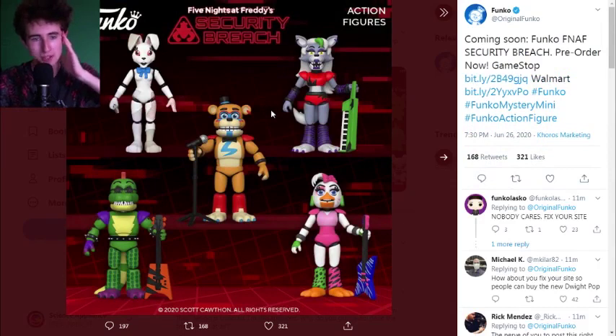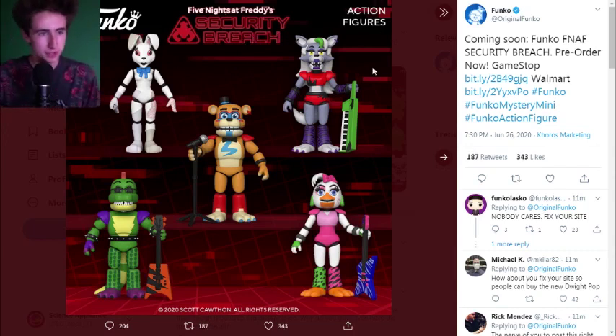Oh my god. Oh no. This is incredible. Honestly, ignore all of these — I mean, come on guys. Anyways, this is amazing. Firstly, look at here — this is like the official title. Action figures. So these are the action figures. Let's go through them. Freddy looks amazing, actually incredible. I love the design. Can't wait to see him in 3D.